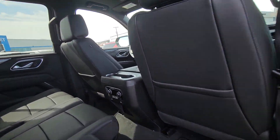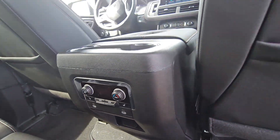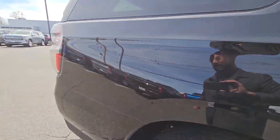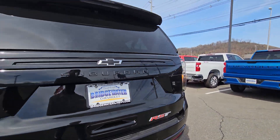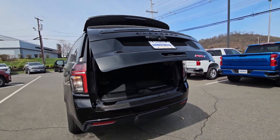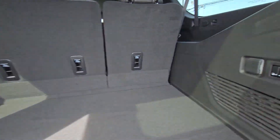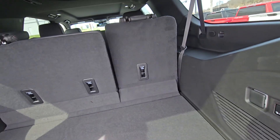You have heated seats, temperature controls and USB ports for the second row and third row passengers. A lot of space with the third row up. An additional outlet in the back and like I said, power folding seats.